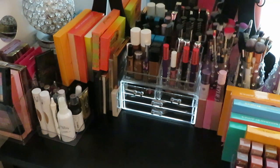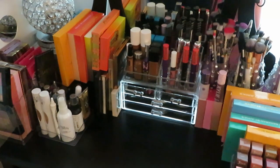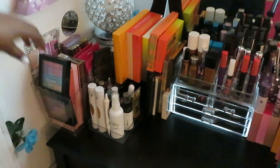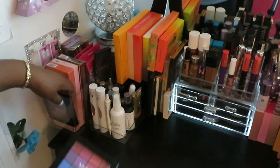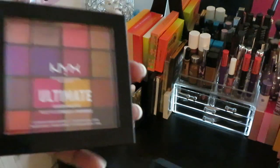I'm not gonna make this a whole hour-long video, just gonna go over some things — there's too much stuff here. All right, so over here on the side I do have some NYX eyeshadow palettes. Got a couple of NYX eyeshadow palettes over here. Y'all know how much I love NYX — I love their products, good nice affordable products.